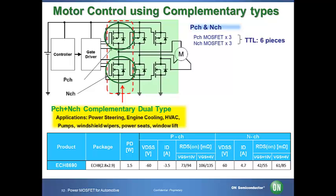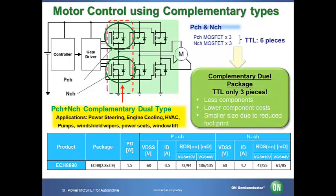ON Semiconductor offers various power solutions. This is a simplified circuit of p-channel and n-channel complementary dual MOSFETs in a motor control application. The SOIC package is typically used for this type of product. Since our package contains both p-channel and n-channel MOSFETs integrated into one package, it reduces the package size by about 72% compared to the SOIC package. If you use single p-channel and n-channel MOSFETs, the total number of components is 6. However, if you use our complementary dual package, it requires only three components, providing a cost advantage.